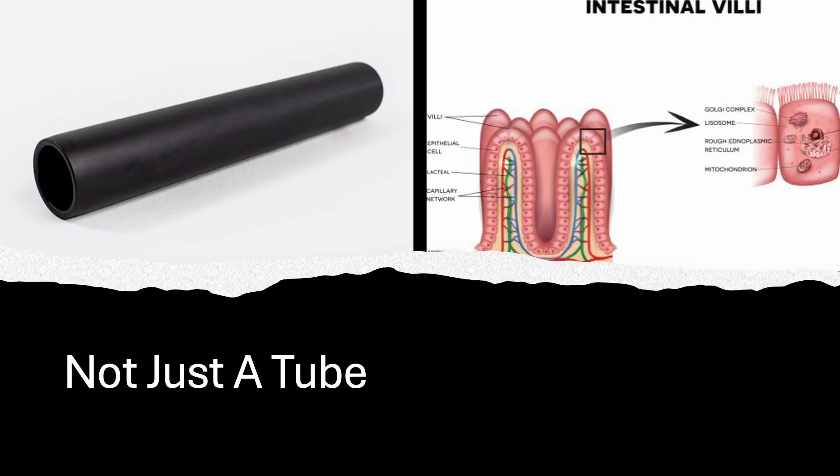The small intestine is not just a tube — it has some pretty interesting architecture. It is about 22 feet or 7 meters long, but a lot of absorbing has to go on in the short time the chyme is in transit. The tubular structure is covered in villi that project into the lumen, increasing the epithelial surface area dramatically. Each of the villi are covered with microvilli that further increase the epithelial surface area to an astounding 30 square meters or 320 square feet, thereby maximizing the opportunity for absorption of nutrients.